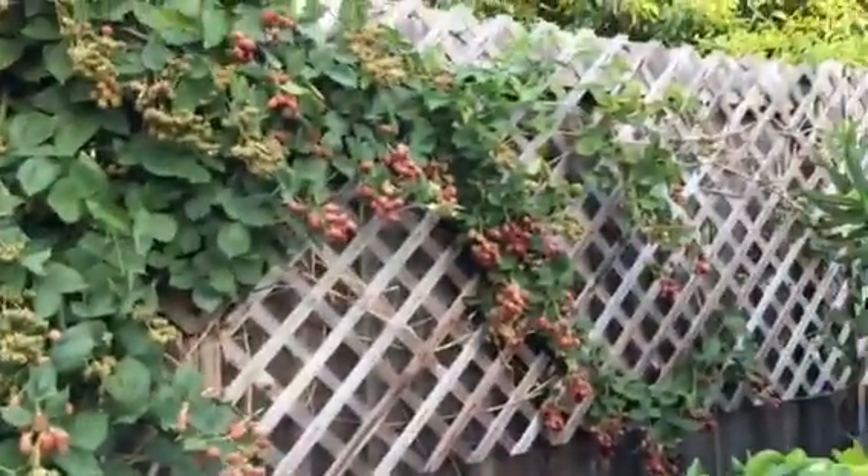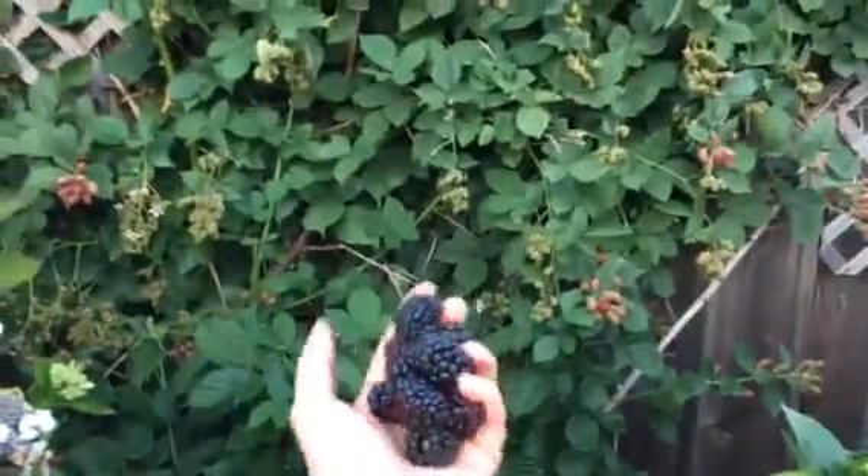As you can see, lots and lots of berries. I picked these tonight.